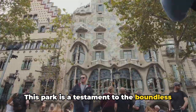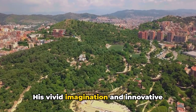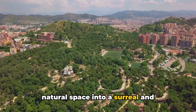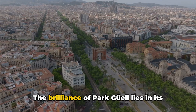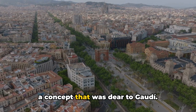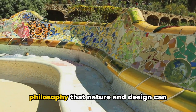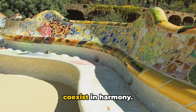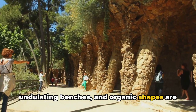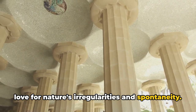This park is a testament to the boundless creativity of the renowned architect Antoni Gaudí. His vivid imagination and innovative design techniques have transformed a natural space into a surreal and captivating landscape. The brilliance of Park Güell lies in its perfect blend of nature and architecture, a concept that was dear to Gaudí. Every corner of the park reveals a new surprise, a testament to Gaudí's philosophy that nature and design can coexist in harmony. The park's distinct mosaic designs, undulating benches and organic shapes are all quintessential Gaudí, reflecting his love for nature's irregularities and spontaneity.